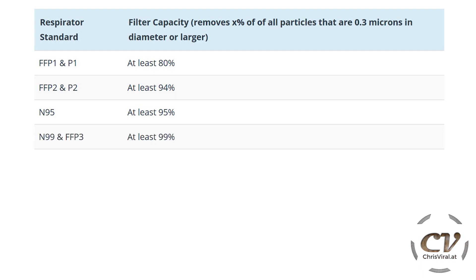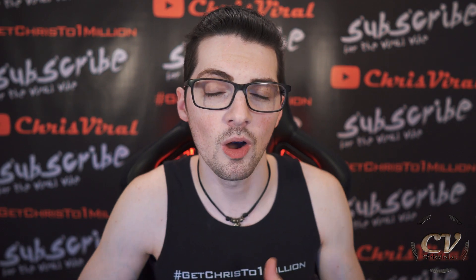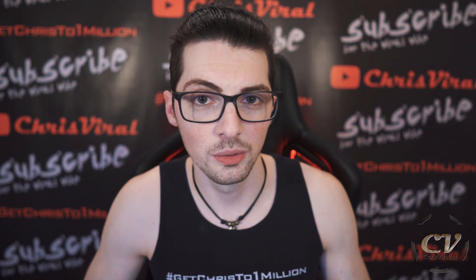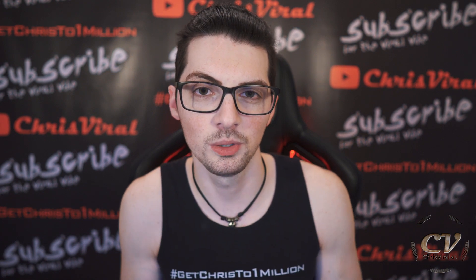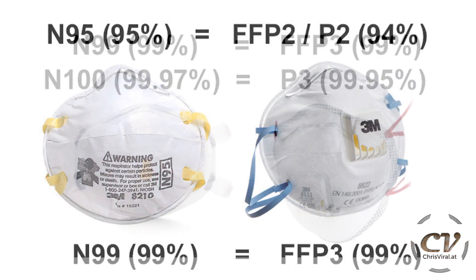Moving up another level: N99 and FFP3. There is also N100. FFP3 removes 99%, P3 removes 99.5%, and N100 removes at least 99.97%. FFP3 is very similar to N100, but it still won't remove all particles — you're not 100% safe. That is the important message. To make it short: N95 is pretty much the same as FFP2, and N100 is basically the same as FFP3.